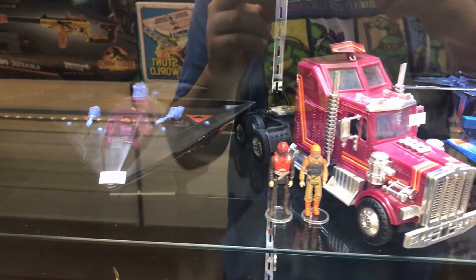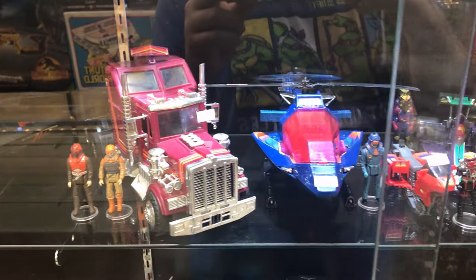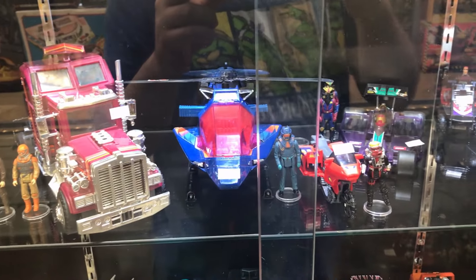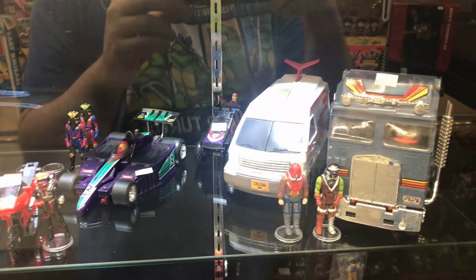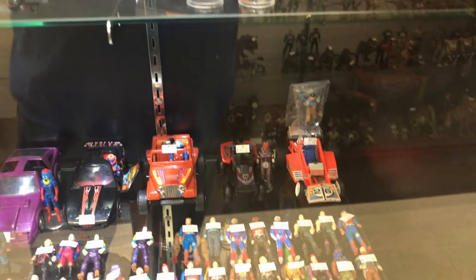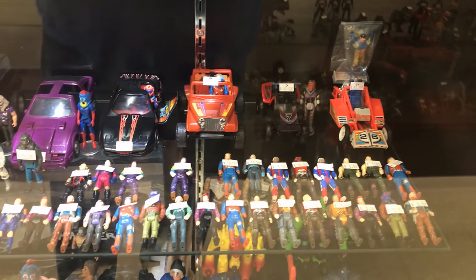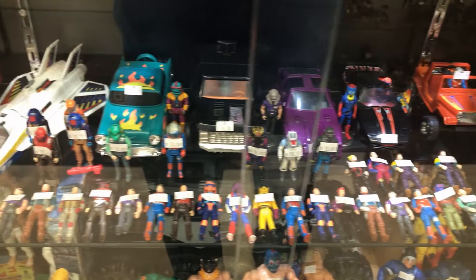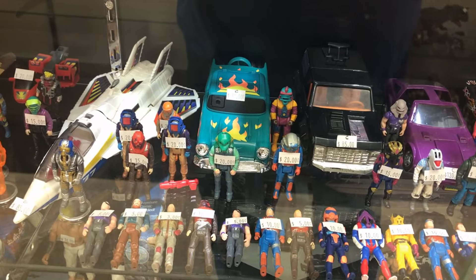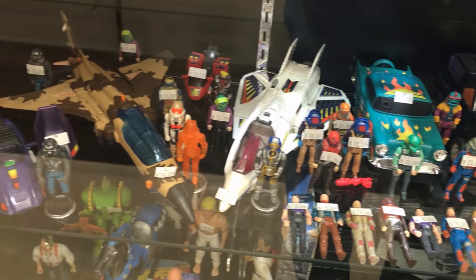Moving on to the MASK section — we got some figures and vehicles. Here's the Truck, we also got this Helicopter, and we also have this Van and another truck right here — never seen this one before, so this is the first time I've seen it. We also got the Race Car, the Jeep, some more figures, and this Purple Car. Very tempted to pick up this Muscle Car — definitely like the color scheme and the flame decals, looks very awesome. As well as we got some Jets.